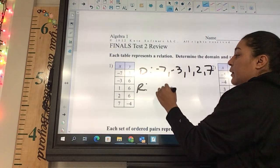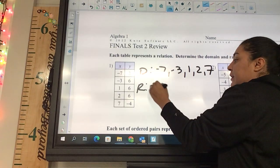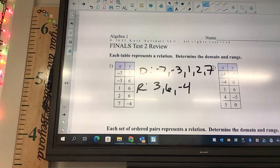The range is going to be three, six, and four. We can't repeat the sixes, so that's what that one's going to look like.